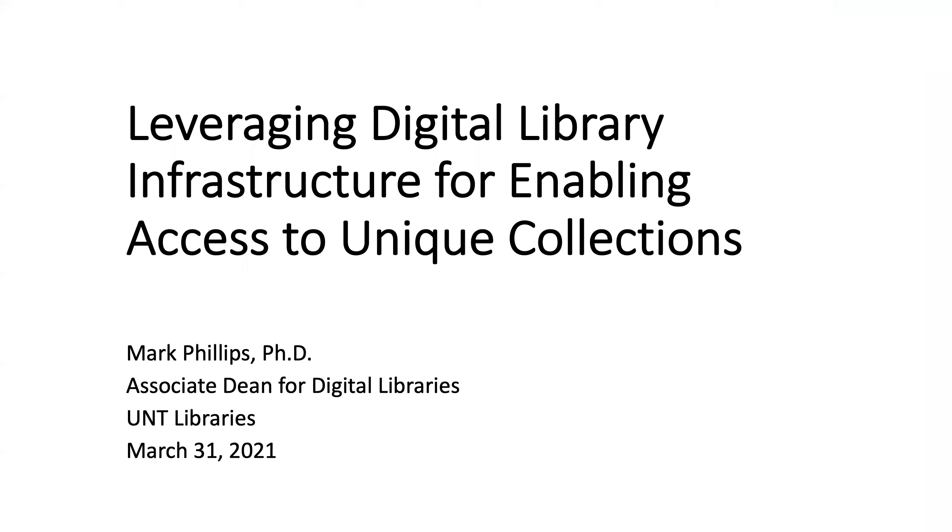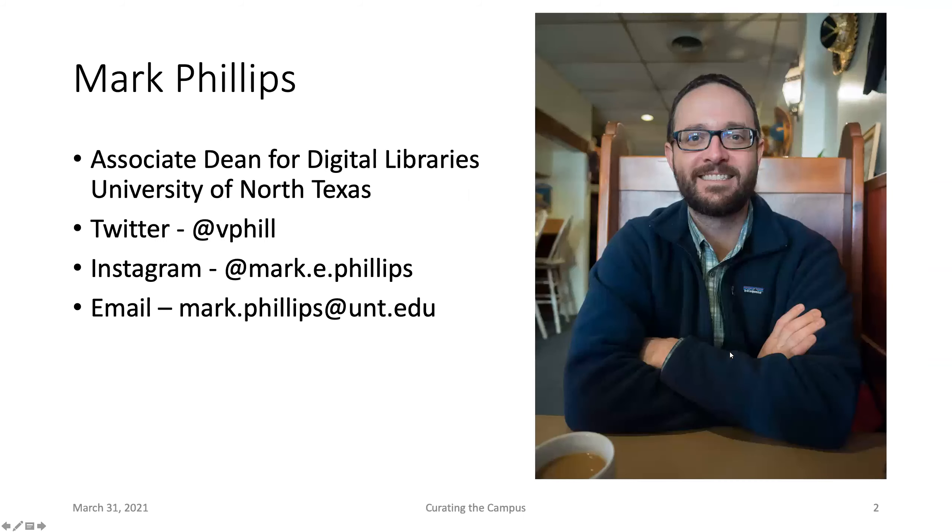Welcome, Mark. Thank you all for inviting me to have this talk today. I hope that it's interesting or at least the tiniest bit thought-provoking in certain areas. I'm the Associate Dean for Digital Libraries. These are different ways to contact me or keep in touch if you're interested — I always welcome that, and this will be up at the end of the talk as well.